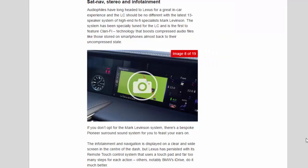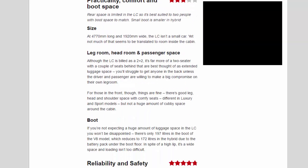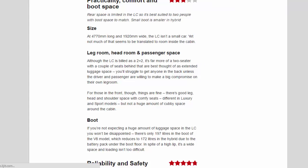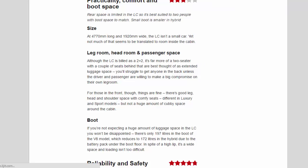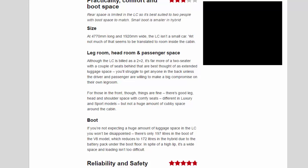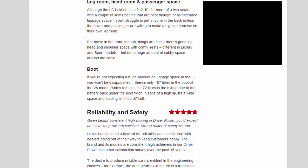Practicality, comfort and boot space rating: 3.2 stars. Rear space is limited in the LC, so it's best suited to two people, with boot space to match. At 4,770mm long and 1,920mm wide the LC isn't a small car, yet not much of that translates to room inside the cabin. Although the LC is billed as a 2-plus-2, it's far more of a two-seater, with the rear seats best thought of as extended luggage space.